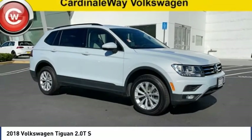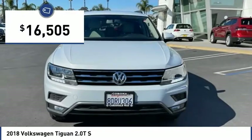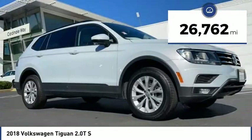The 2018 Tiguan. With Volkswagen Tiguan, it's good to be turbo — turbo with class, and priced below $20,000. This vehicle has less than 30,000 miles. Here are some of this vehicle's great options.